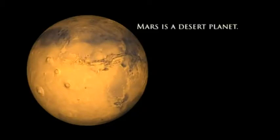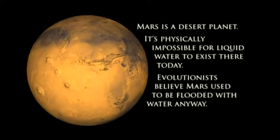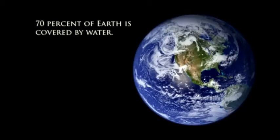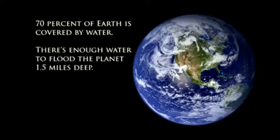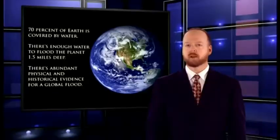Let's think about this for a moment. Mars is a desert planet where it's physically impossible to have water. But evolutionists desperately want water there — in fact, enough water to flood the whole planet. So they invoke this catastrophe for which there's no evidence. On the other hand, the Earth has lots of water, more than enough to drown the entire planet a mile and a half deep. And the Bible confirms that all the land was under water at the time of Noah's flood. Plus, there's lots of physical evidence for a global flood on our planet. But evolutionists mock us for accepting the biblical account, saying that believing in a catastrophe is unscientific. Do you see the hypocrisy here?